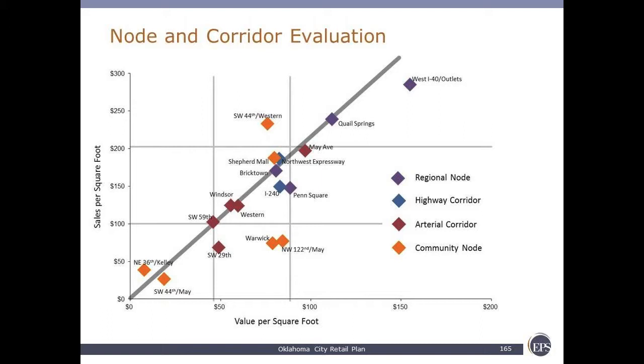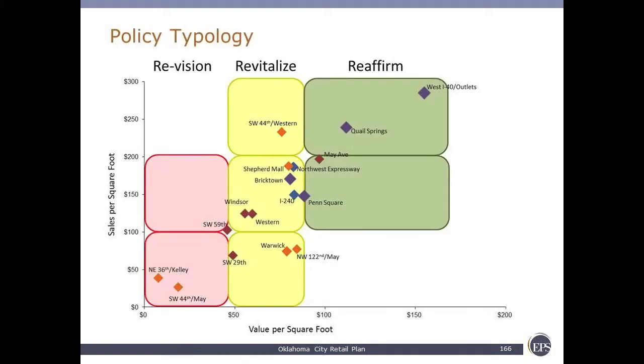So once you have all of these centers within their typology charted out, how do you define a strategy for them? What we've done in the report: in green are the strong centers, where we want to reaffirm the strengths that exist in them today. In yellow, it's revitalize — there's a need to strengthen them. They differ from the red, which is to re-envision — significant repurposing, in some cases wholesale changes.